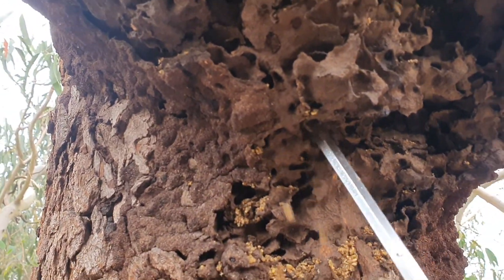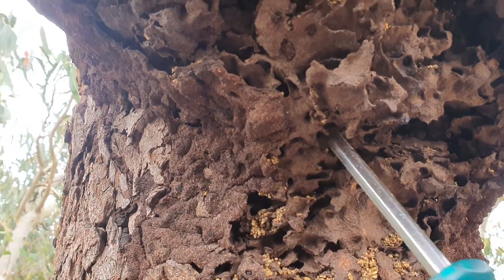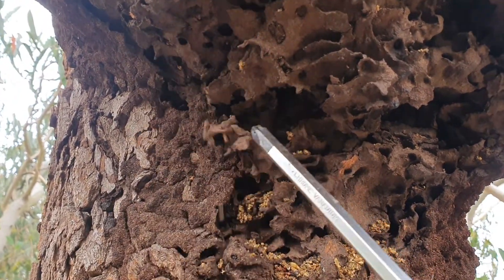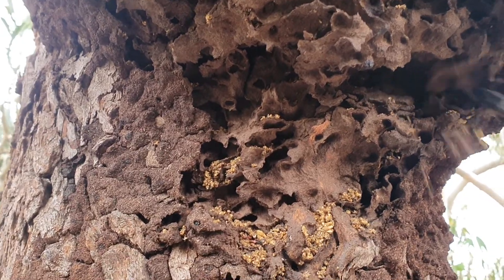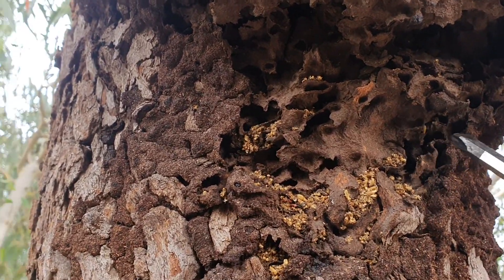The way I did it was I just opened it up with a screwdriver. This was raining termites down on me when I originally did it to get the access holes, but now there's nothing but dead termites — which is a good result.